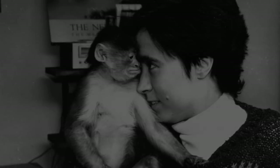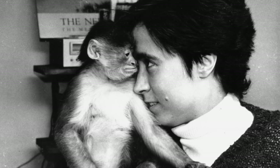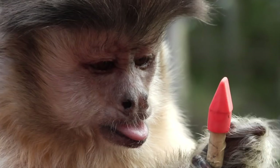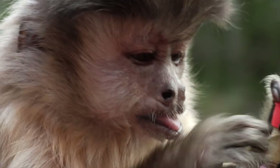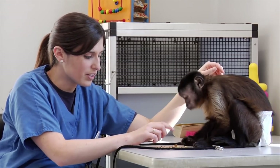Helping Hands began in 1979 as an experiment to see if we could train a capuchin monkey to help somebody living with a spinal cord injury. Capuchin monkeys are known as the most intelligent New World monkeys. They're also a great size, typically about six to eight pounds as adults, although Dylan's a little bit smaller than that.